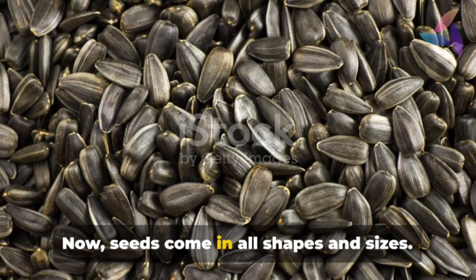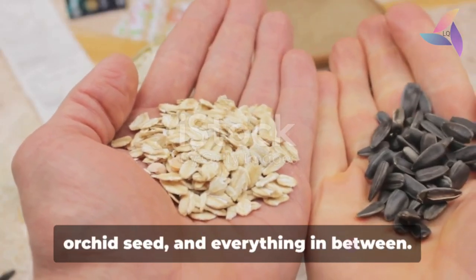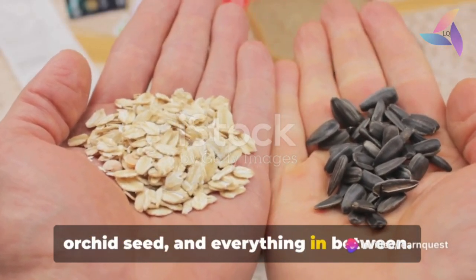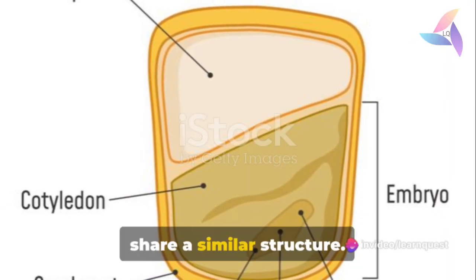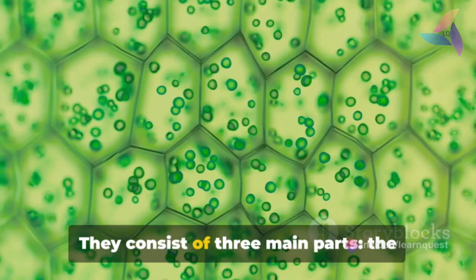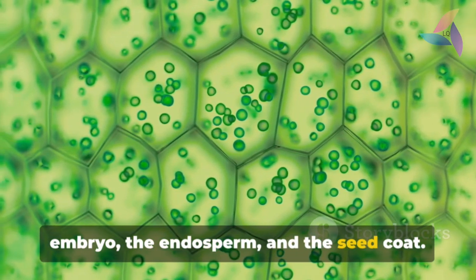Seeds come in all shapes and sizes — you have the mighty coconut, the tiny orchid seed and everything in between. But despite their differences, all seeds share a similar structure. They consist of three main parts: the embryo, the endosperm and the seed coat.